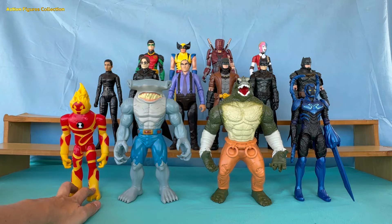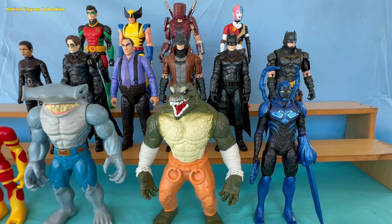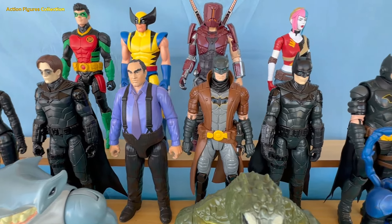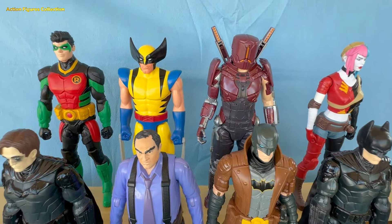That's the collection of action figures from this video — I hope you enjoyed it! Comment on which one you like the most and which one you want to see in the next video. Click on the like button and subscribe to the channel. See you in our next video, friend!